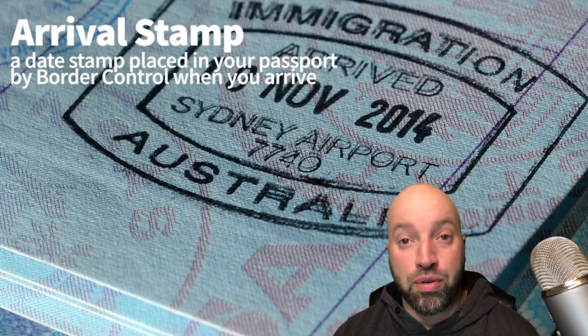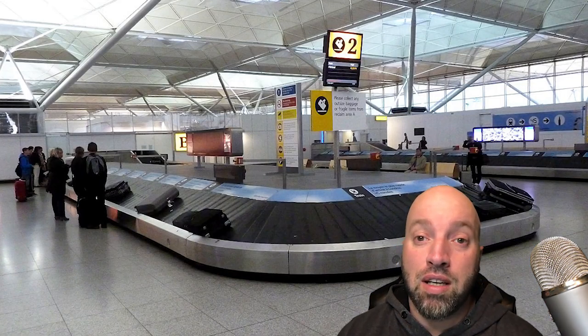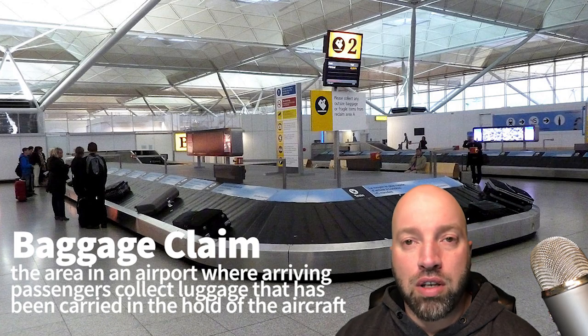So you've gotten through customs and immigration. Now you've got to go find your luggage, so you have to head towards the baggage claim area. Your bags will come out onto these carousels.